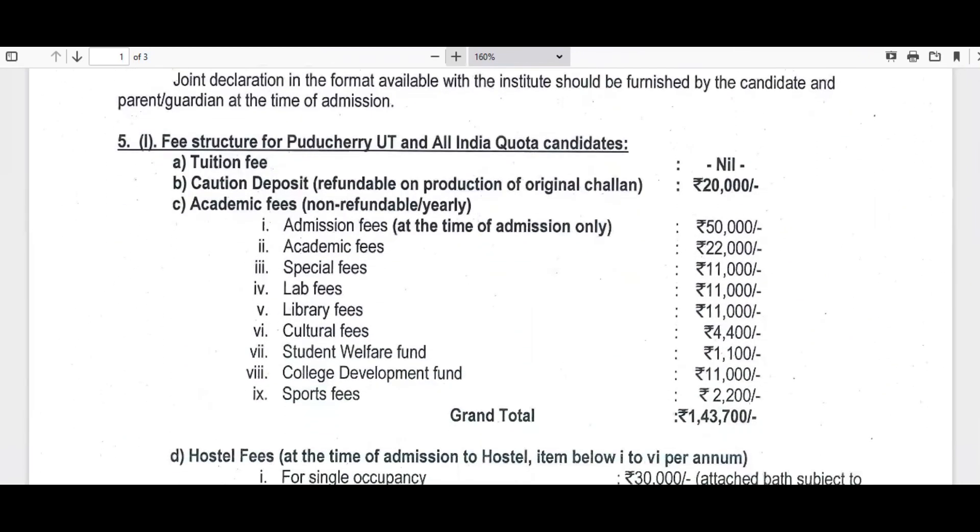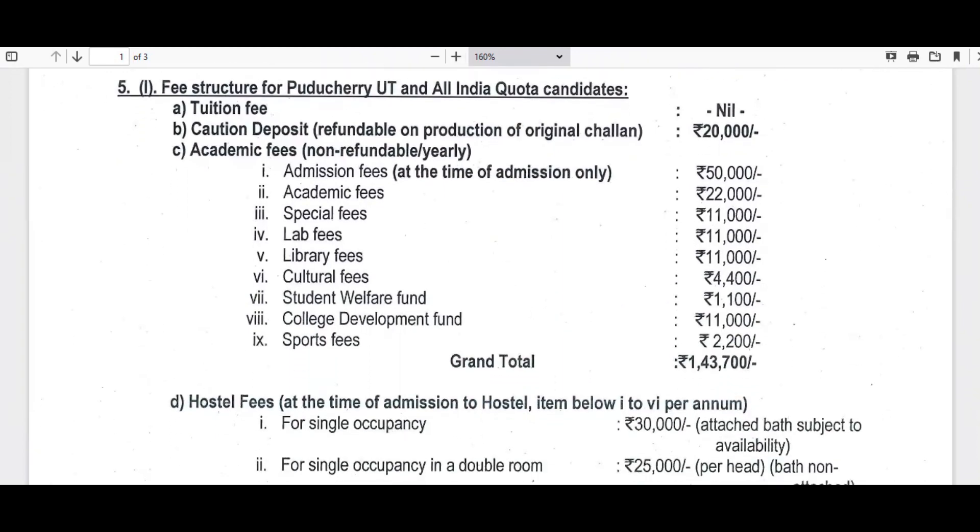Let's look at the fee structure. Again there is a discrepancy between CENTAC and Indira Gandhi website. The Indira Gandhi website shows a 10 percent increase in fees compared to last year — academic fees, special fees, lab fees, and so on, everything has been increased by 10 percent. The total fees include a 20,000 caution deposit and 50,000 admission fees as a one-time payment, totaling 70,000. The remaining 73,700 is a regular annual fee, so at the time of joining you need to pay 1,43,700 rupees under government quota or all India quota.